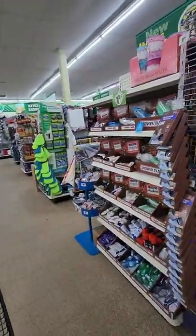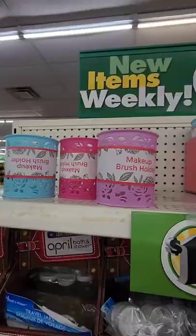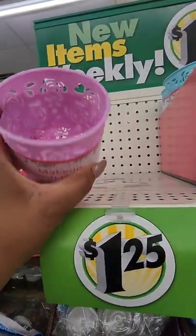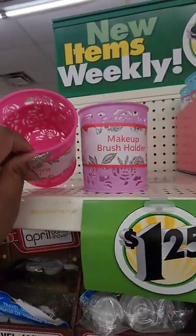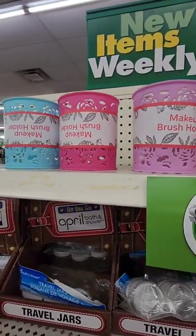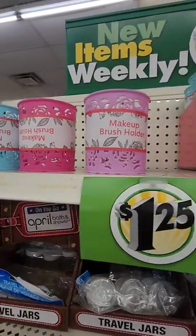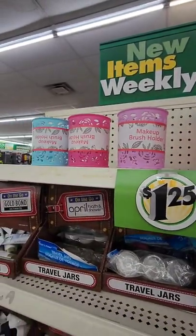These makeup brush holders are new at Dollar Tree — they're plastic, not metal, a decent size. I'm seeing three different colors: baby blue, hot pink, and lavender.